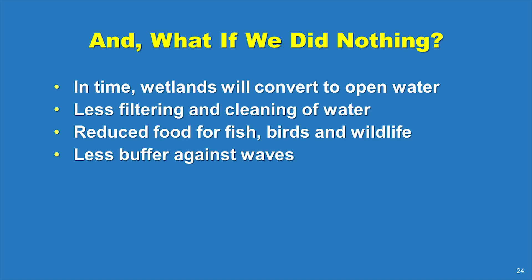These and many other questions have been addressed on the project webpage, at meetings, in emails, and one-on-one conversations. But perhaps the most important question is this: what if we did nothing?